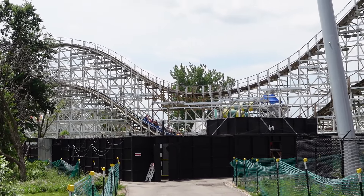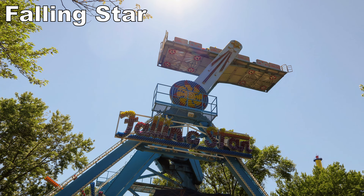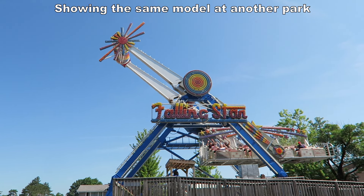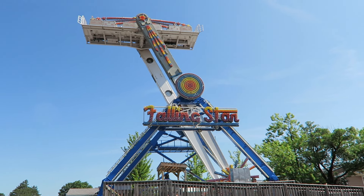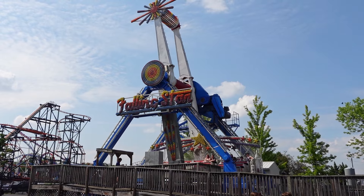Just avoid a wheel seat because a few of the valleys are on the bumpier side. Up next would have been Falling Star. This was a Chance Flying Carpet. It ran a lengthy cycle and had good top speed, which resulted in a pinch of airtime over the top and some very strong laterals.